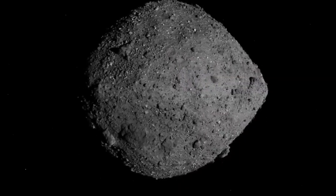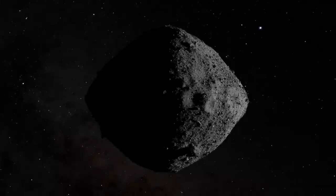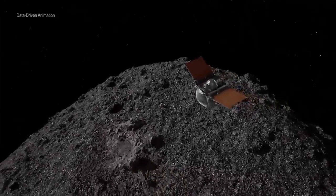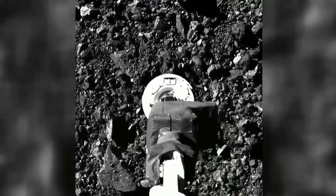Asteroid Bennu is a time capsule that's over 4.5 billion years old. The minerals and chemicals that make up this object formed before the Earth even existed as a planet. Dante Loretta, the project's principal investigator, says the secrets to the solar system, and life as we know it on Earth, may be locked inside an 8-ounce sample of ancient dust and pebbles.